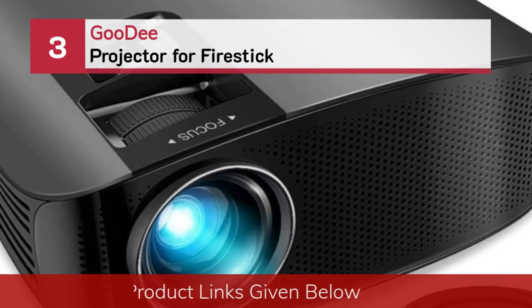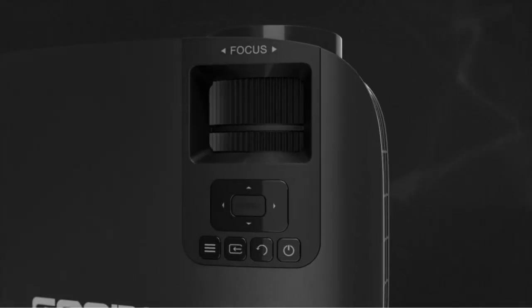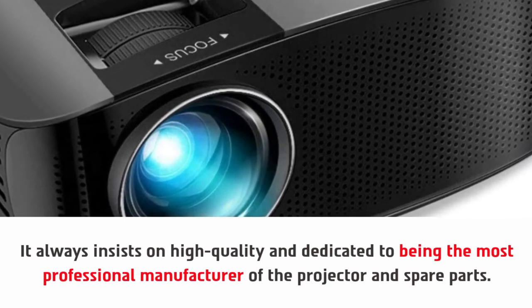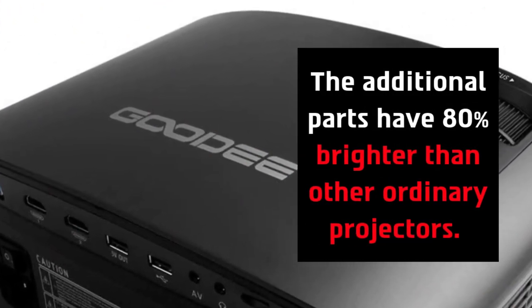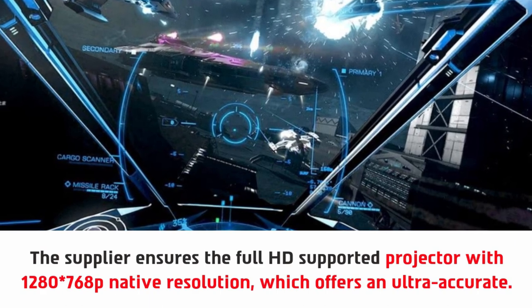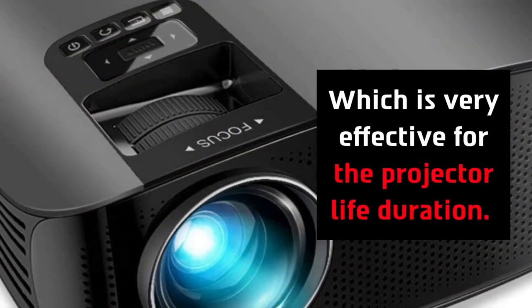Number three: Goodie projector for Firestick. Goodie always insists on high quality and is dedicated to being the most professional manufacturer of projectors and spare parts. Goodie is one of the most experienced companies in the audio-visual industry. The additional parts are 80 percent brighter than other ordinary projectors. The supplier ensures a full HD supported projector with 1280x768p native resolution, offering ultra-accurate performance. They adopted the newest cooling system to improve fan design, which is very effective for projector life duration.